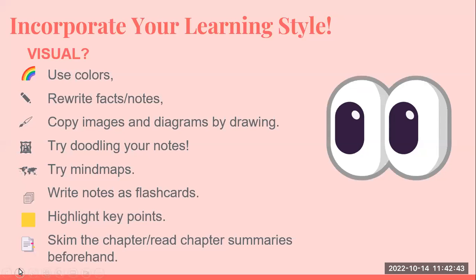If you want to incorporate your learning style and you're a visual learner, you can use colors, rewrite the facts, copy images and diagrams, and even doodle your notes. Mind maps, flashcards, and highlighting are very effective. You can also skim the chapter or chapter summaries beforehand.